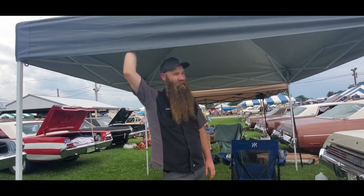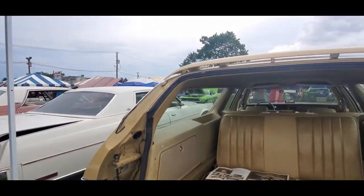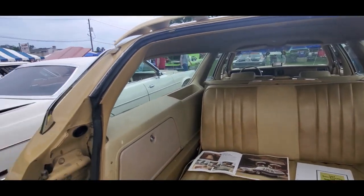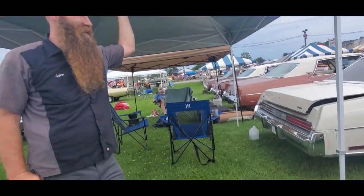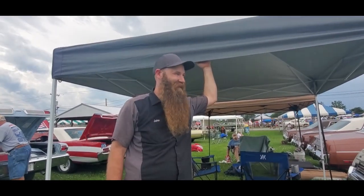The guy I bought it off of even included a matching luggage piece there in the middle. Yeah, that's right. Someday me and the wife are going to have to maybe take it for a little short weekend trip, get it valet checked and have them carry the luggage and park this thing.